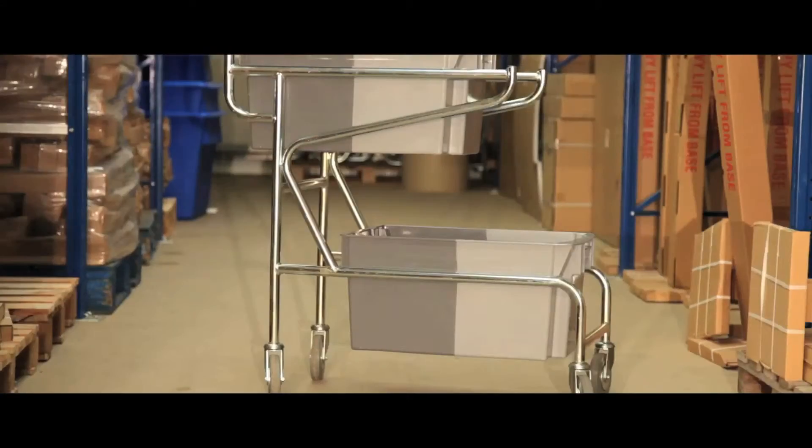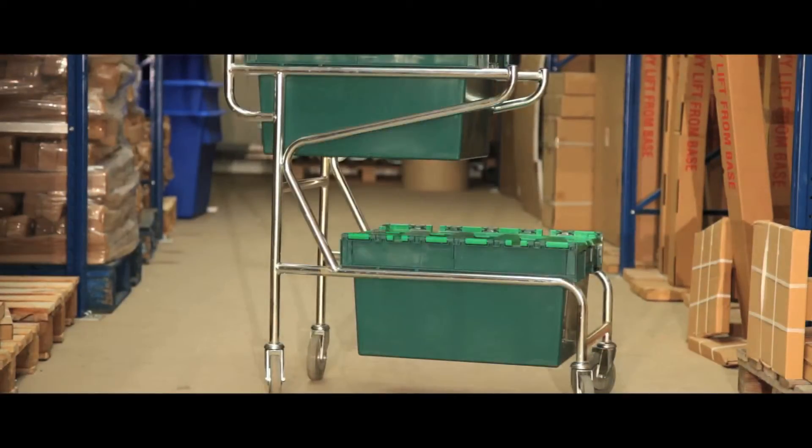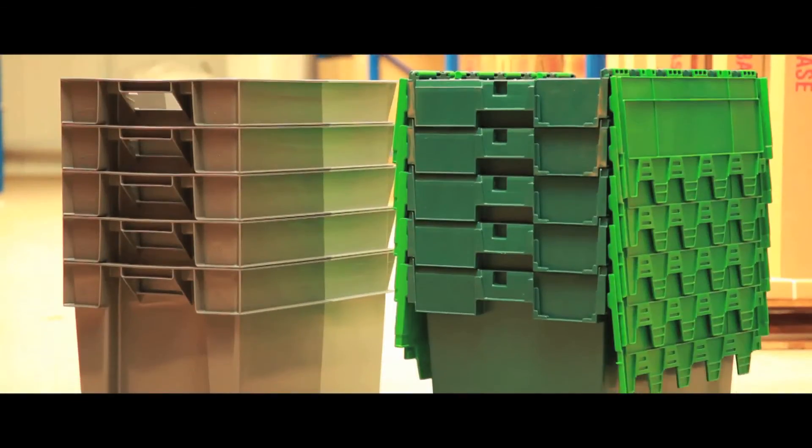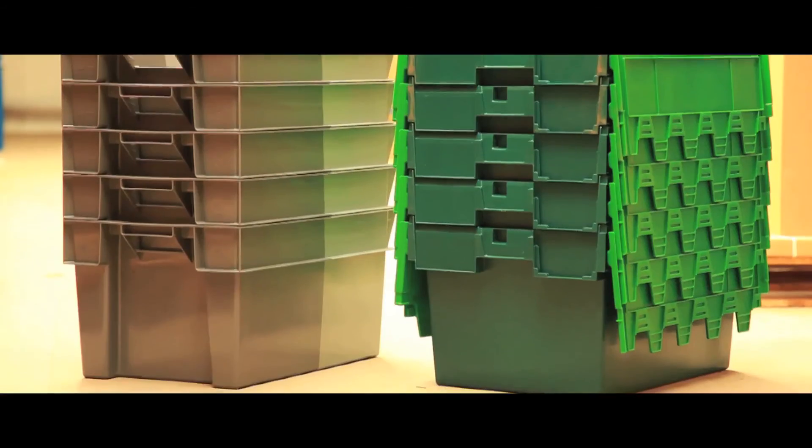Two design options are available: simple grey open containers or green containers fitted with captive folding lids. Spare containers are always available, just call us for prices.